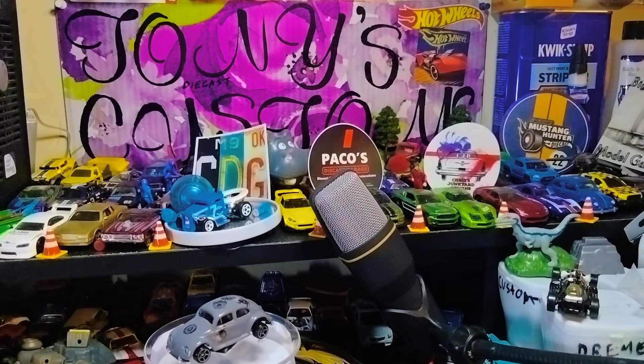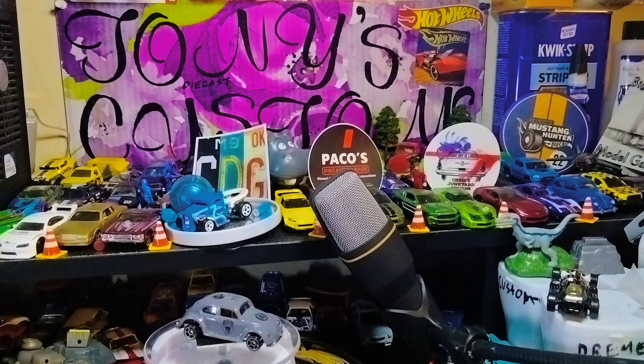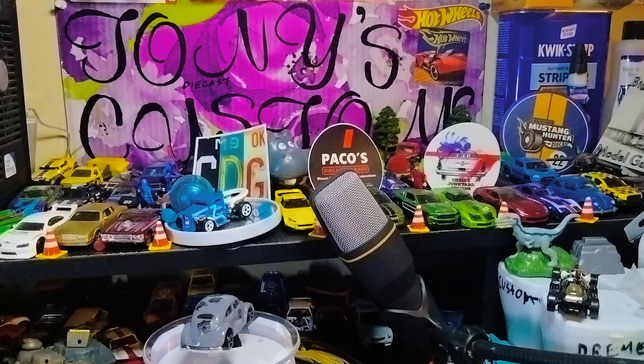The way you purchase from her is simple — you just put your name and the price you're willing to pay in the comments, and that's how you get these vehicles. This one came all the way from Canada, and I'm excited to open it.